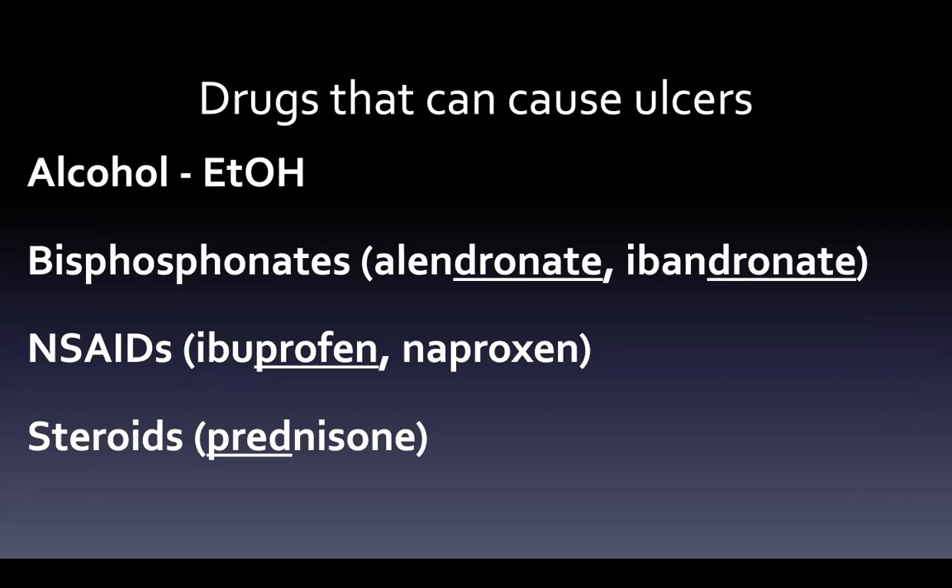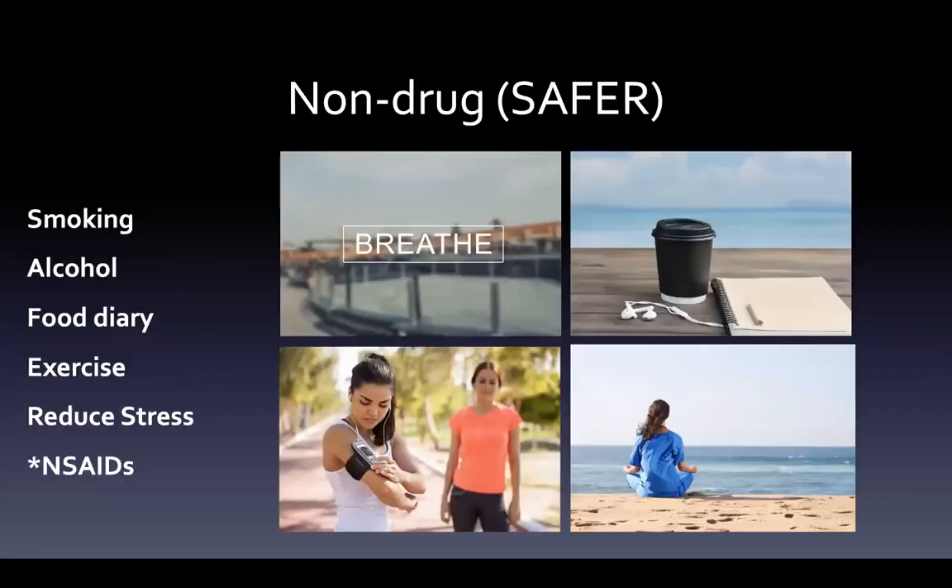What are some drugs that cause ulcers? Alcohol — ETOH, ethanol — is one. Then bisphosphonates like alendronate and ibandronate, watching for those stems. NSAIDs like ibuprofen and naproxen; even though Celebrex or celecoxib is supposed to cause fewer ulcers, it still can be a problem. And then steroids like prednisone.